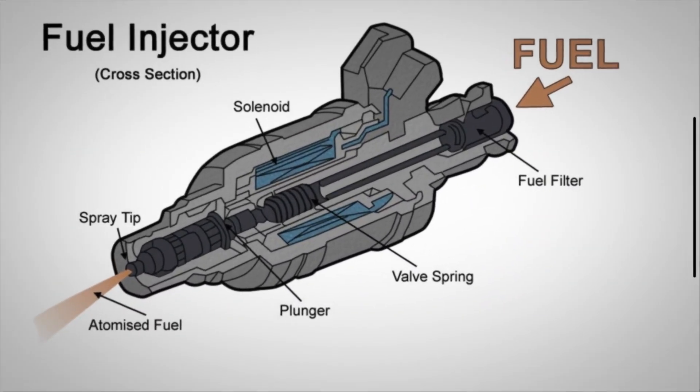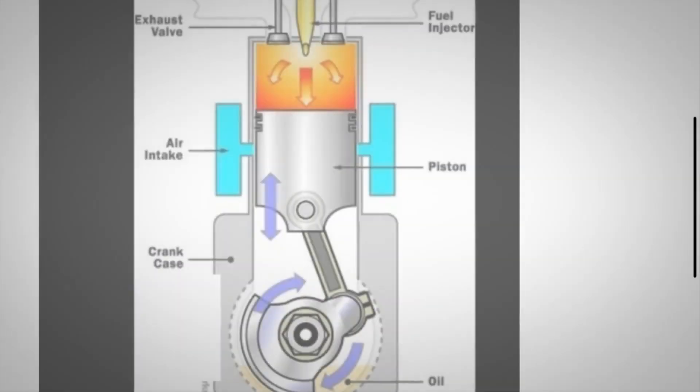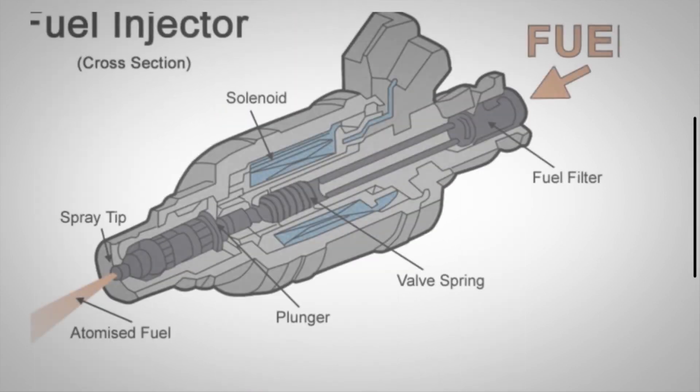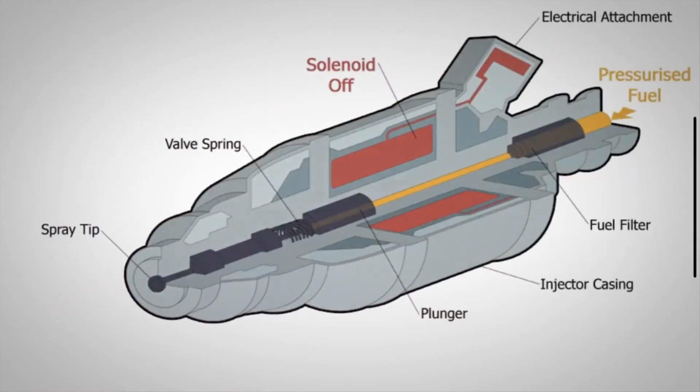The fuel injector is considered one of the most important parts of the engine. It regulates the amount of fuel that is injected into the engine's combustion chamber. The fuel injector is a spray nozzle that is located in the combustion chamber, inlet manifold, or throttle body. In this video, we are going to discuss the symptoms of a leaking fuel injector.